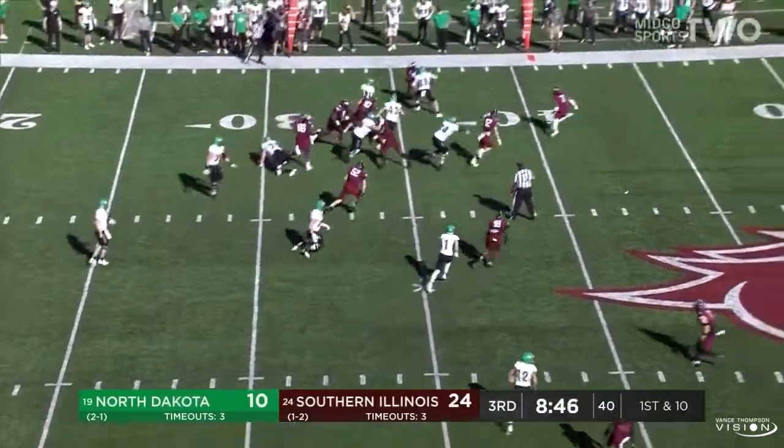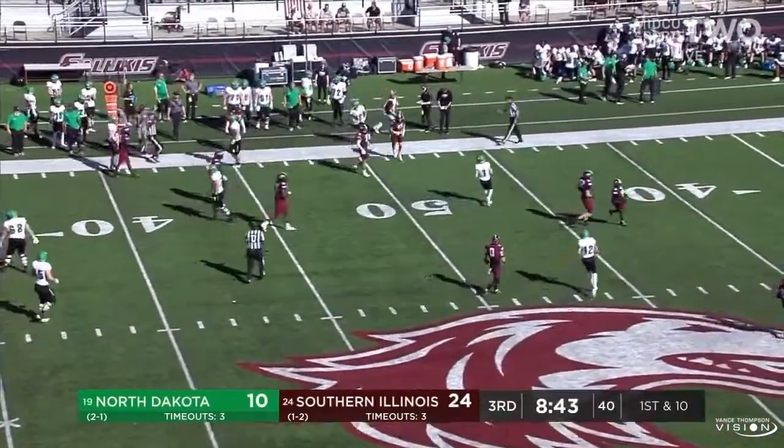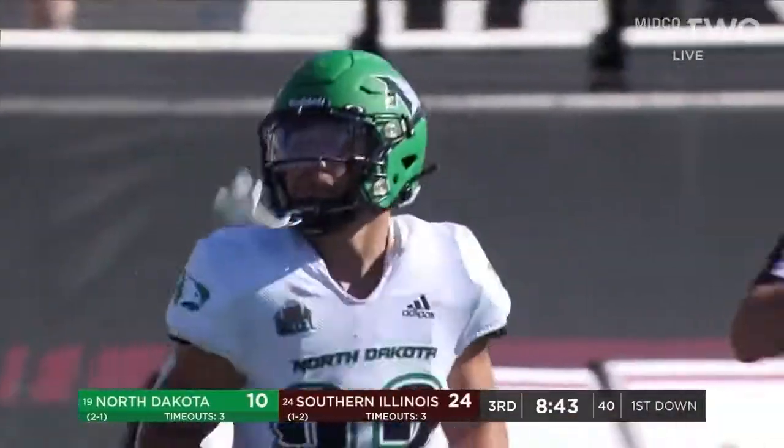Hoosman off tackle, finds a lot of room, and Hoosman dashes across the 40 to about the 44-yard line. Another first down for North Dakota.